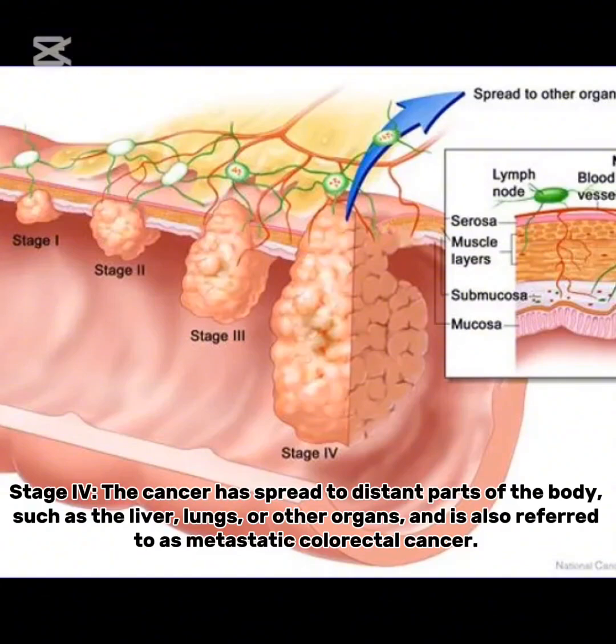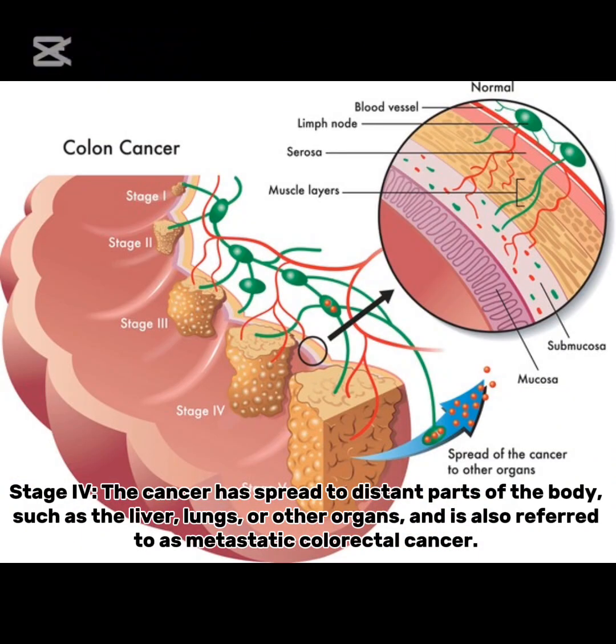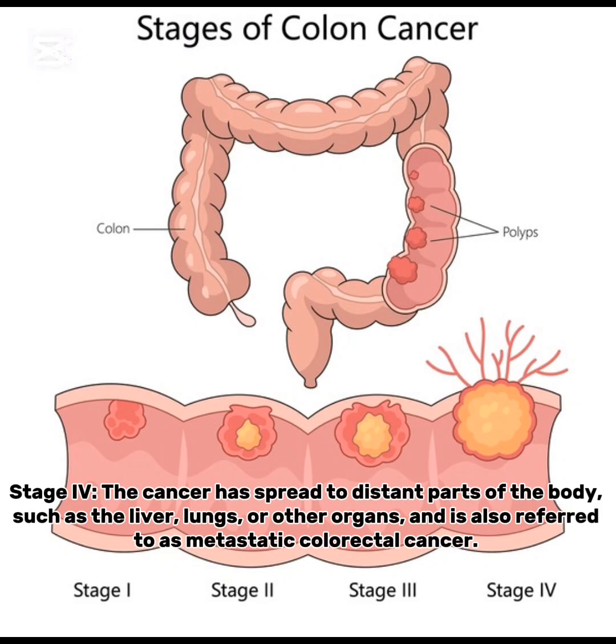Stage 4: the cancer has spread to distant parts of the body, such as the liver, lungs, or other organs, and is also referred to as metastatic colorectal cancer.